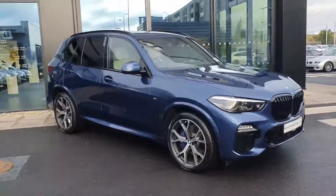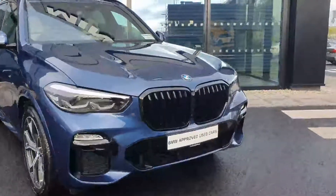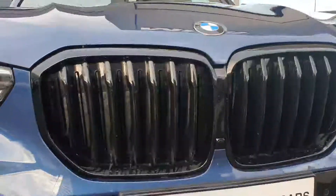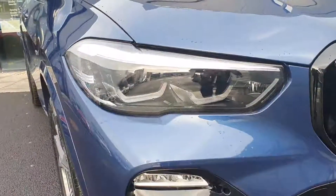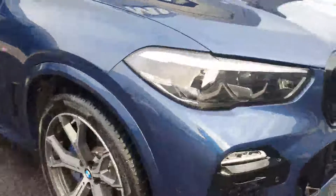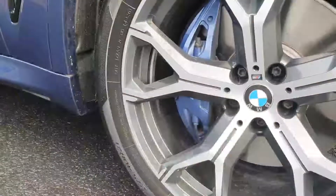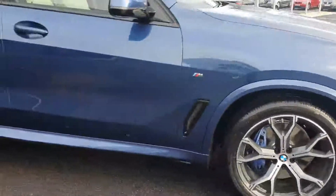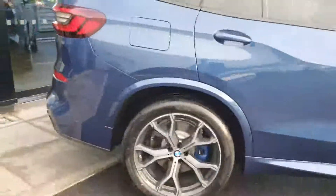As you can see, it is in a Marina Bay Blue. Coming up the front you've got your massive signature BMW kidney grille, blacked out. You've got your LED headlights with daytime running lights, and your fogs built into the bottom bumper. Coming around you've got your blue brake calipers and your 21-inch M Sport alloys.